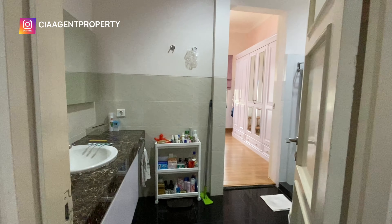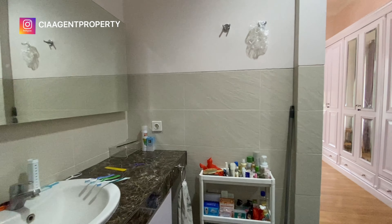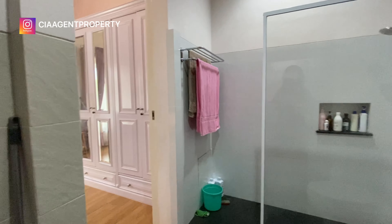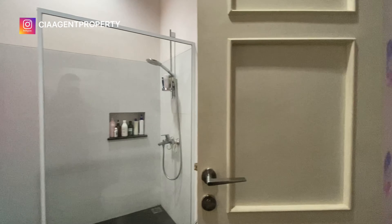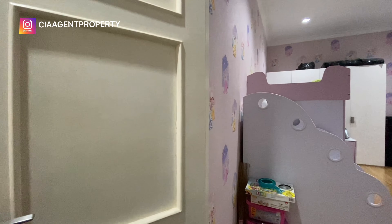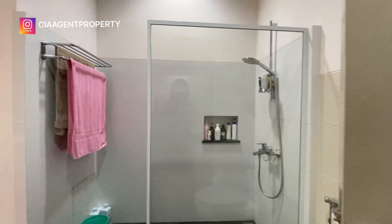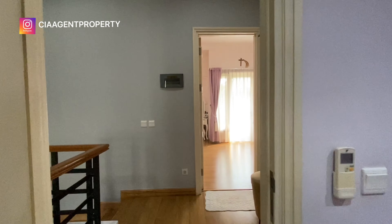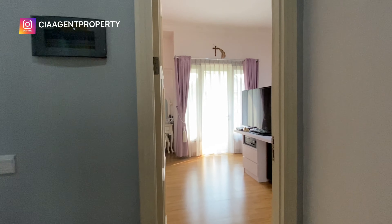Di kamar anak ini ada pintu akses langsung menuju ke kamar mandi. Sebenarnya di lantai 2 hanya ada satu kamar mandi, tapi pintunya ada dua, sehingga masing-masing kamar bisa masuk ke arah kamar mandi tanpa keluar dari kamar — seakan-akan menjadi kamar mandi dalam. Ini pintu akses dari kamar mandi menuju ke kamar anak, dan satu pintu lagi menuju ke kamar utama. Sekarang kita masuk ke kamar utama.